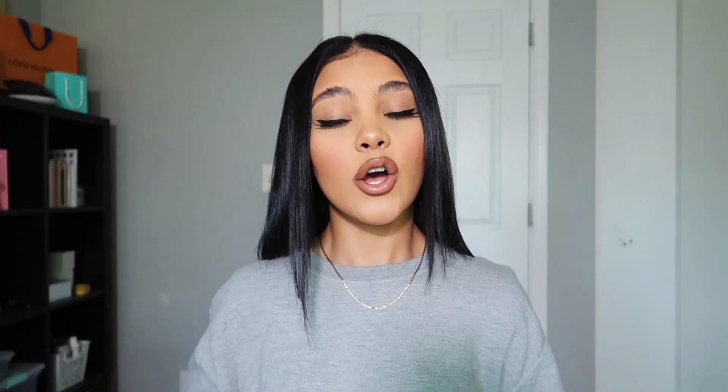Hey guys, welcome back to my channel, welcome back to another video. If you're new here, welcome — my name is Just Shady. In today's video I'm going to be showing you guys everything that I got from the Sephora VIB sale. I'm very excited because I officially crossed over and I'm officially Rouge, but I'm Rouge after this purchase. There are three different tiers when you're shopping the Sephora VIB sale: there's 10% off when you're just a regular member, then VIB where you get 15% off — that's what I got with this purchase — and then VIB Rouge where you get 20% off.